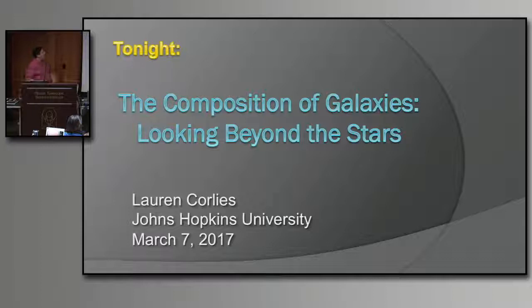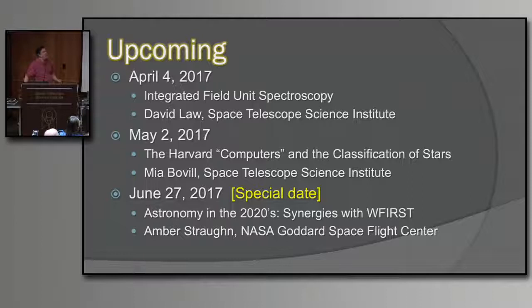Our speaker tonight will cover the composition of galaxies, looking beyond the stars you see in that lithograph. Lauren Corley is from Johns Hopkins — very glad to have her here tonight. Next month, David Law will be talking about Integrated Field Unit Spectroscopy. It's a developing field that's going to really change the way we do a lot of science. In May, Mia Bobo will be coming back — she spoke last year on the Harvard Computers, the team of women who worked at Harvard Observatory on the classification of stars and the development of the HR diagram.